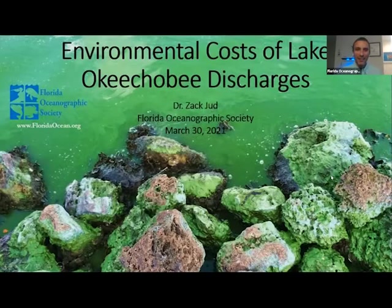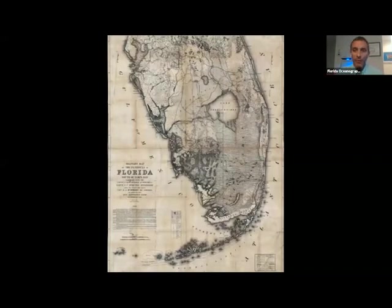Mark, thank you so much, and Steve as well. Mark and Steve did a really good job of describing how, over the last century or so, Florida's plumbing has become broken. What I want to do tonight is talk a little bit about some of the environmental impacts of that broken plumbing, specifically for us here on the Treasure Coast, looking at the effects of Lake Okeechobee discharges on the health of our coastal estuaries — the St. Lucie and Indian River Lagoon estuaries, as well as the Caloosahatchee estuary on the west coast.